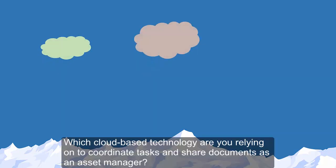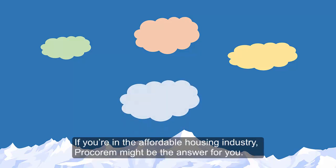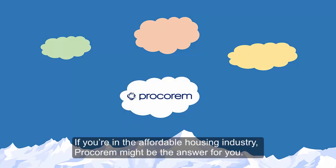Which cloud-based technology are you relying on to coordinate tasks and share documents as an asset manager? If you're in the affordable housing industry, Procoram might be the answer for you.